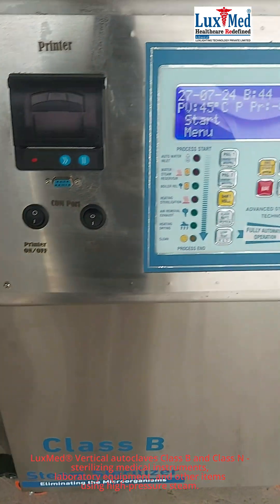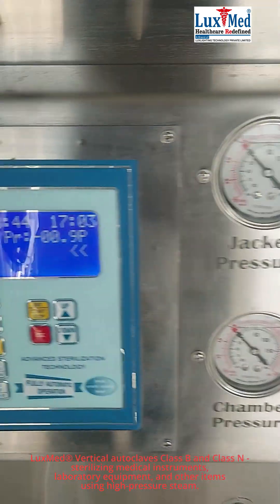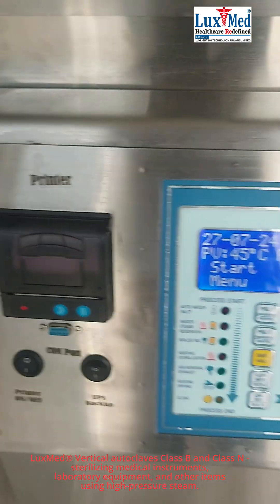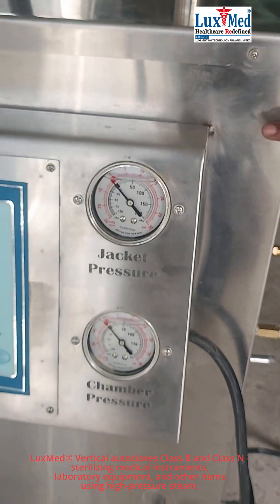In summary, vertical autoclaves are versatile tools used across various industries for their ability to create a sterile environment through high-pressure steam sterilization, ensuring safety and preventing contamination.